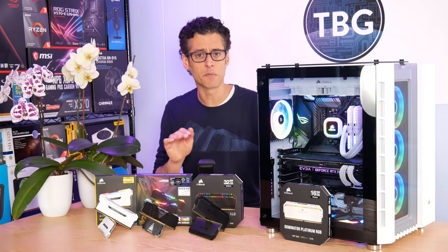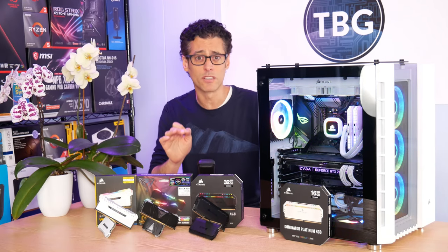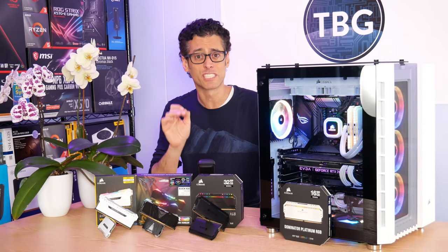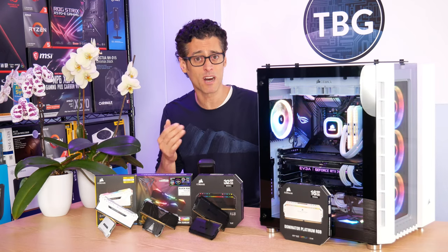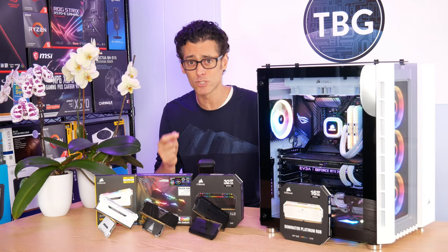There are actually two different comparisons I'll be able to make. These two kits differ only in the CL rating, going from 18 to 17, and that is typically the timing that you'll see marketed when you buy RAM. The other timings are a little bit hard to find — you have to dig into the spec sheet — but the CL rating is almost always listed.